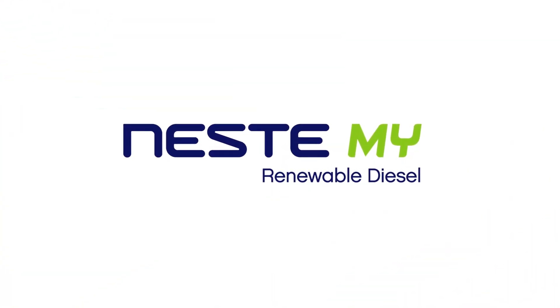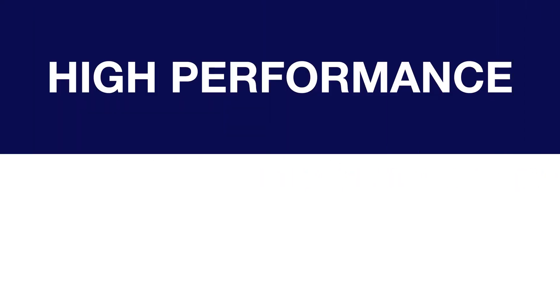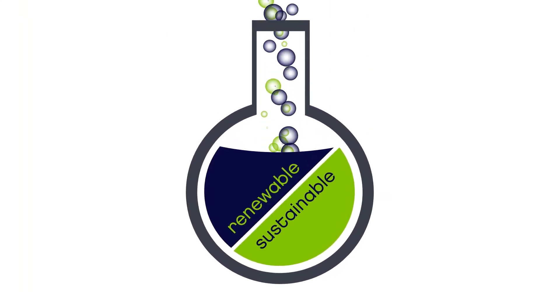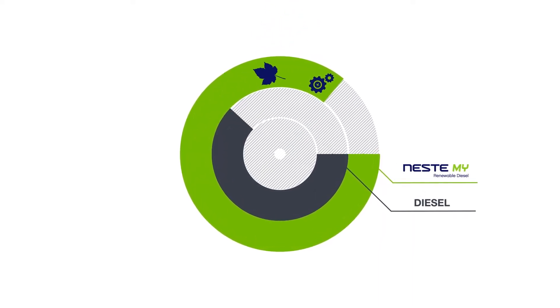That's where Renewable Diesel comes in. Neste MY Renewable Diesel is a high-performance, drop-in fuel produced from 100% renewable and sustainable raw materials. It also outperforms diesel in engine performance and environmental impact.